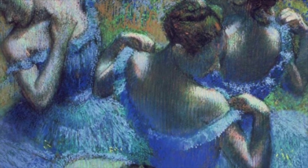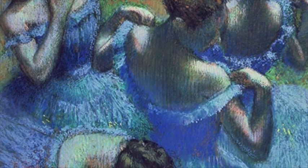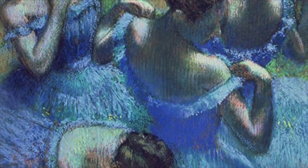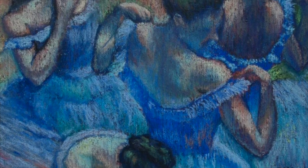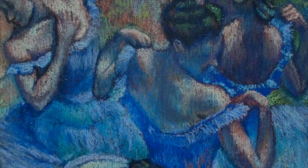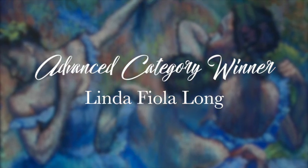I happen to love this painting, 'Blue Dancers.' It just so happens we have two categories — beginner and advanced — and it just so happens that the advanced category winner did recreate this particular painting. Now take a look at this: that's the original, and now here comes the actual recreation for the advanced category.